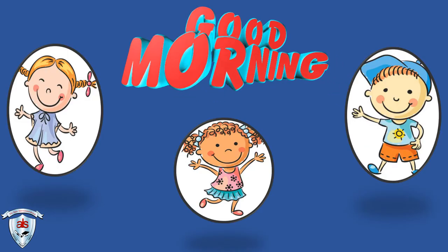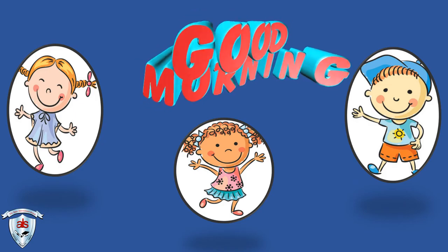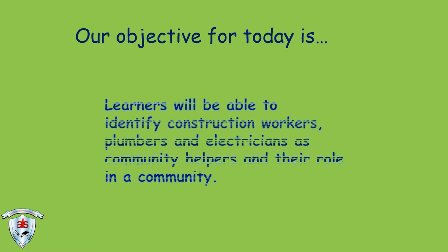Good morning everybody! How are you? Our objective for today is: learners will be able to identify construction workers, plumbers and electricians as community helpers and their role in a community.